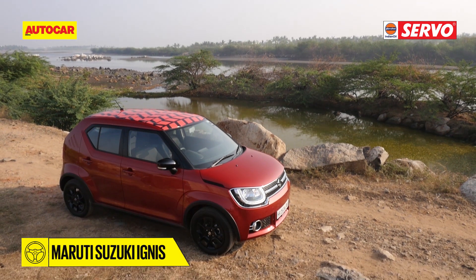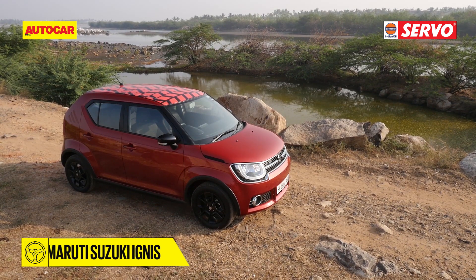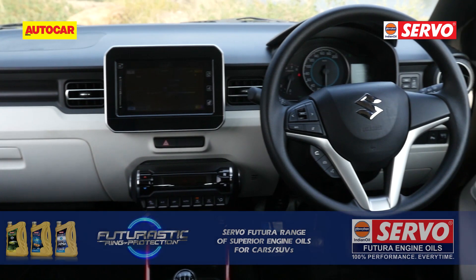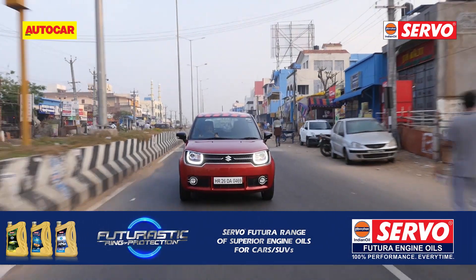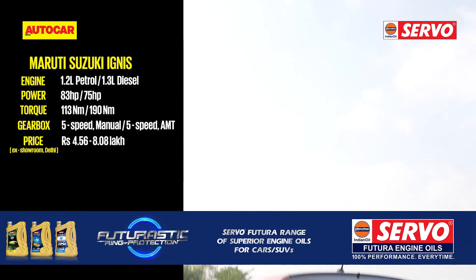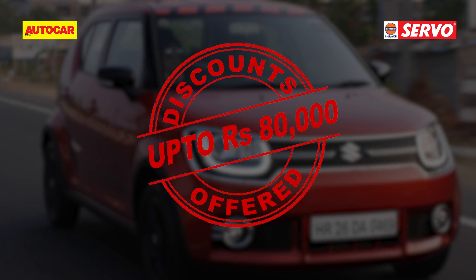Positioned as an upmarket urban hatchback, the Ignis is quite radical looking, which is a good and a bad thing. But it is one of the easiest cars to maneuver in the city. With its niche styling, peppy engines and proven Maruti reliability and service, it is one of the cars you can't go wrong with. And now, with savings amounting to Rs. 80,000, it's icing on the cake.